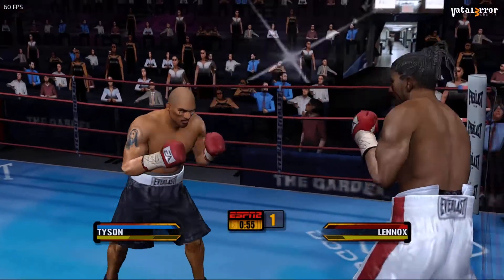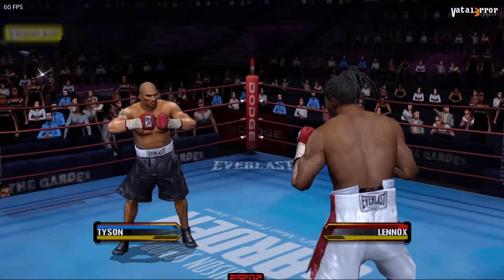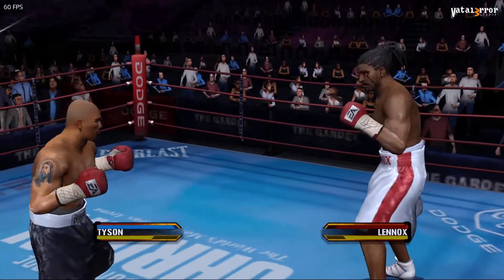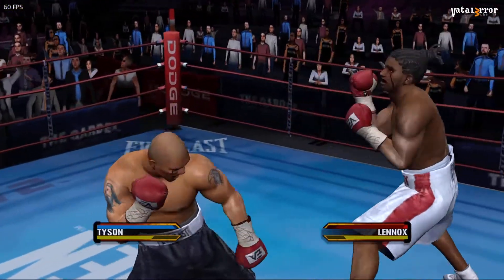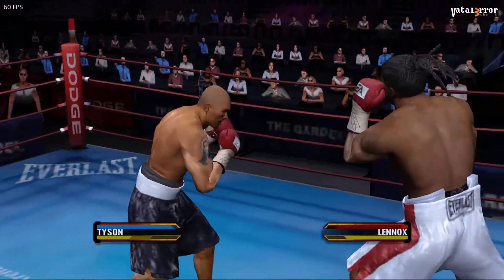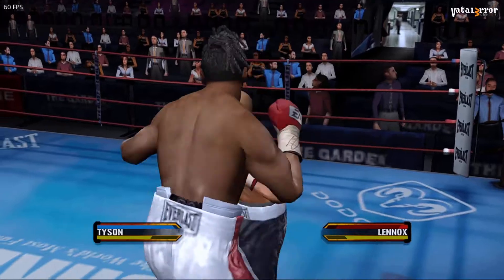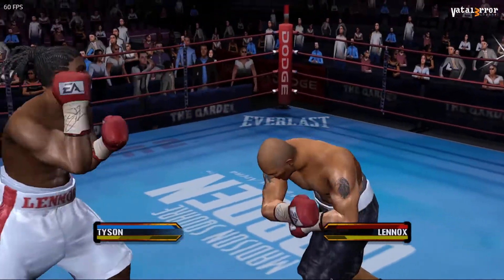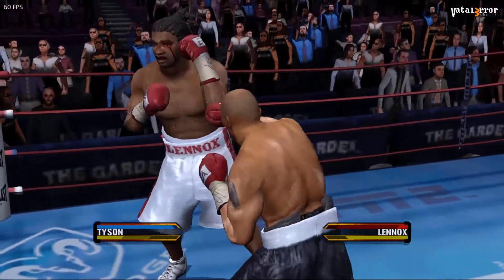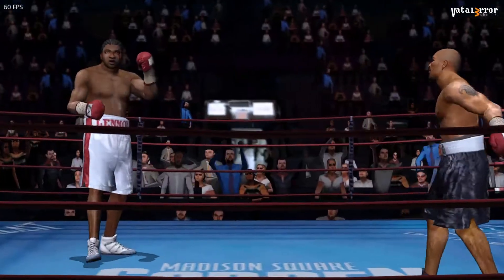That jab has the potential to be a determining factor in this fight. He just needs to stay relaxed — he's got his opponent right where he wants him. If he can land some good, clean punches, he's going to put his opponent on the floor. Stop! Back off! It's over!